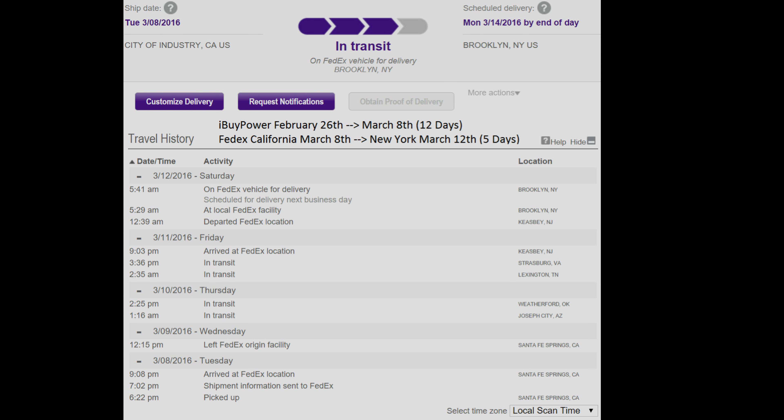They shipped it via FedEx. At checkout they said they were going to use UPS ground shipping to ship it to me, and it was free shipping, so I didn't really mind.